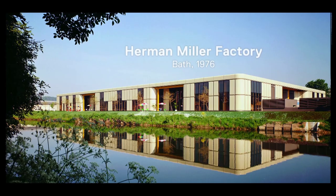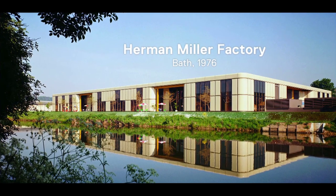Hello and welcome to this Blueprint 2020 interview at Minotti. Today I'm talking to Nicholas Grimshaw about his Herman Miller factory from 1976. Welcome Nicholas Grimshaw. Can you tell me a little bit about the brief that was given to you by Max Dupree from Herman Miller?